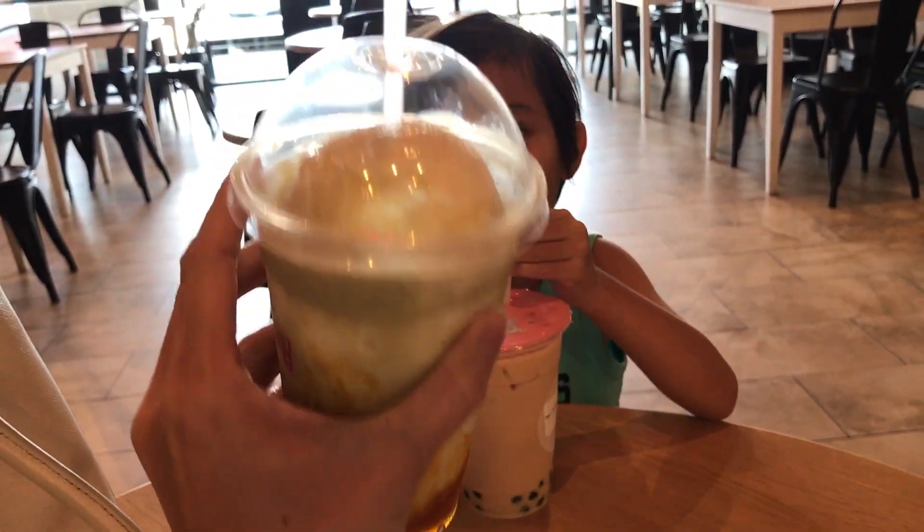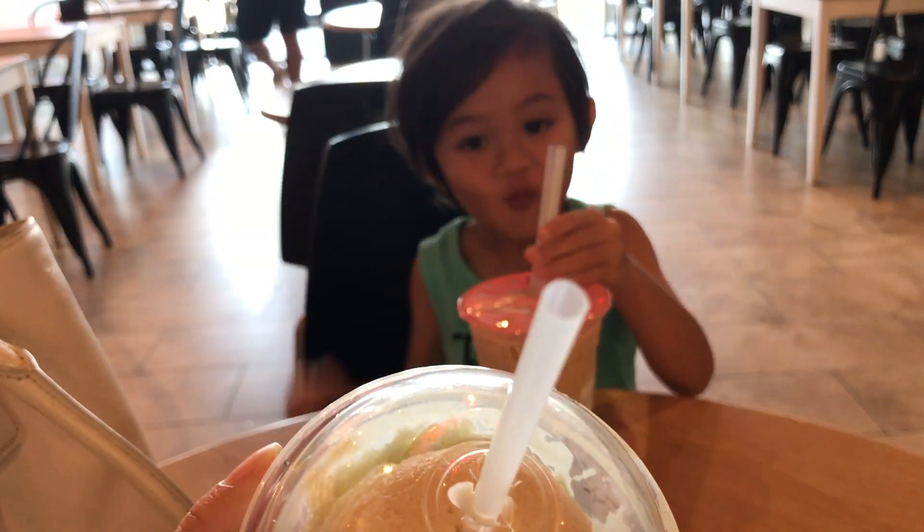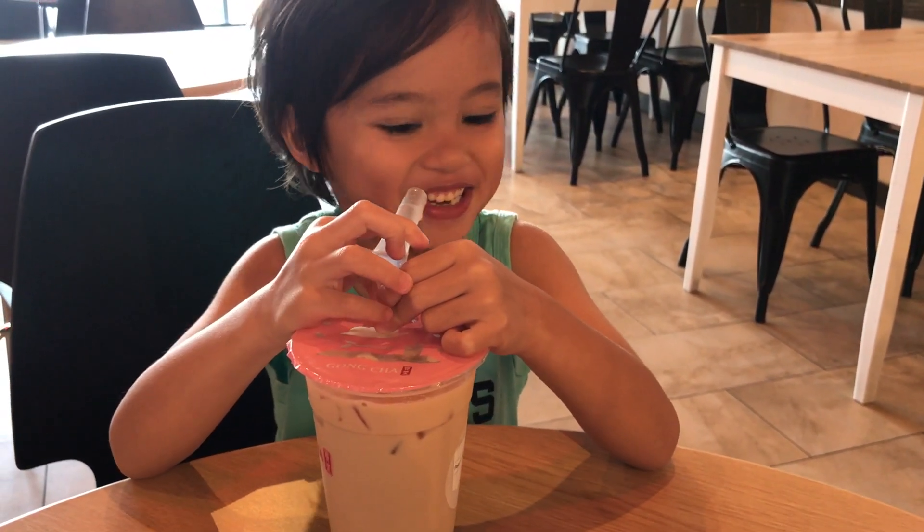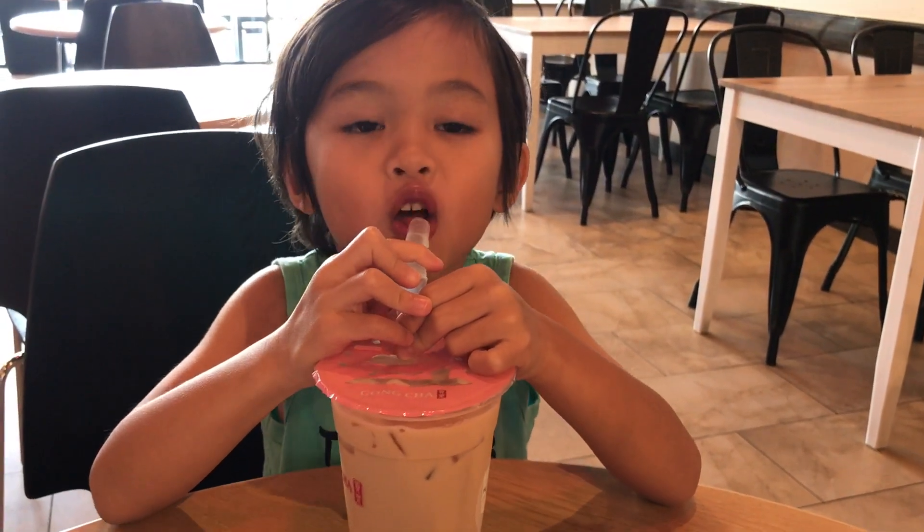Mine is ice cream. Enjoying your milk tea? Not my milk. Yeah. You ready for your haircut?